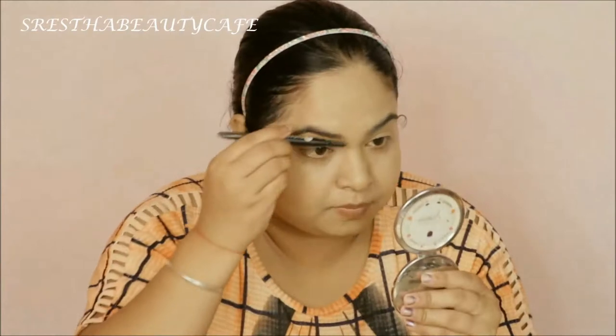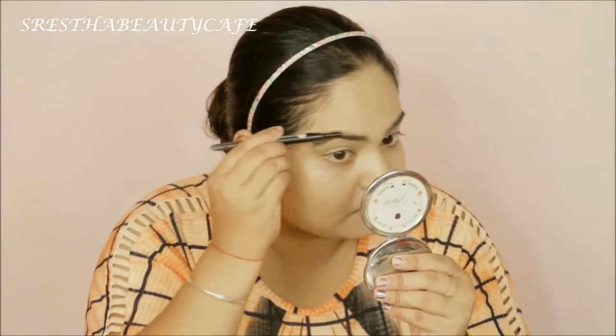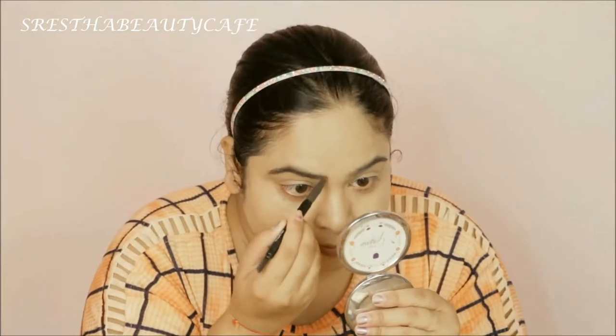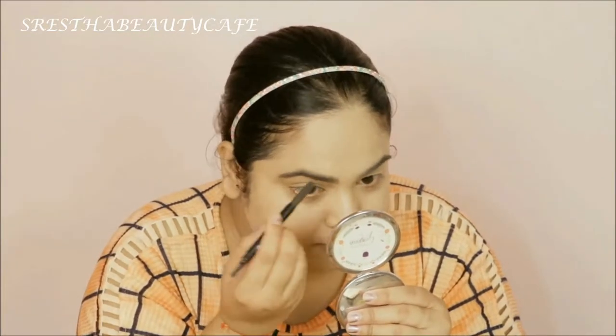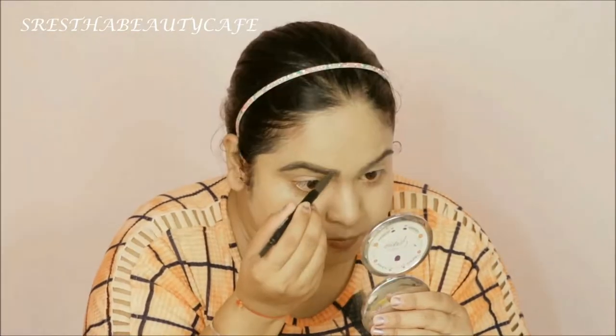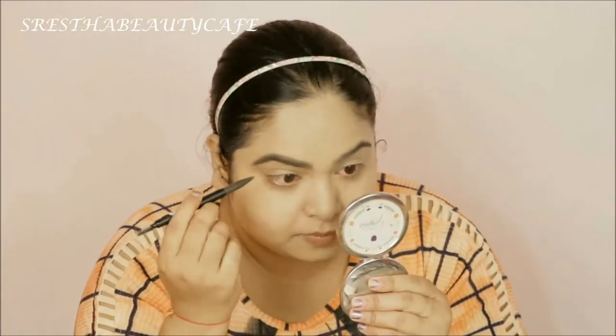After this I am doing my eyebrows. I am using the Sugar Cosmetics Eyebrow Pencil. After the pencil side, I am filling in my eyebrows properly.